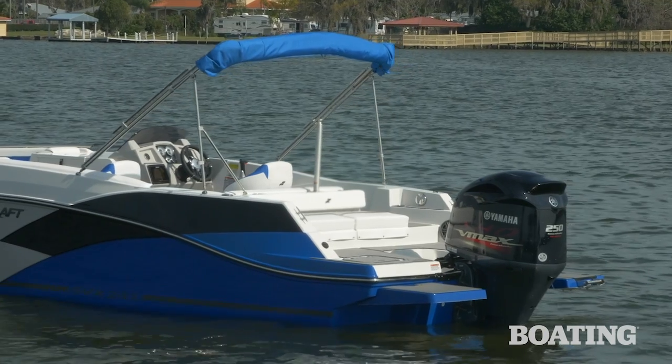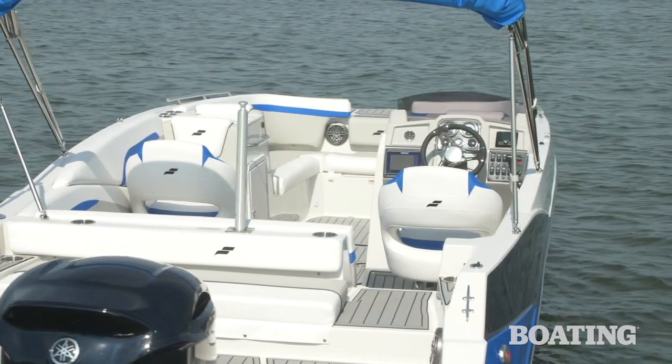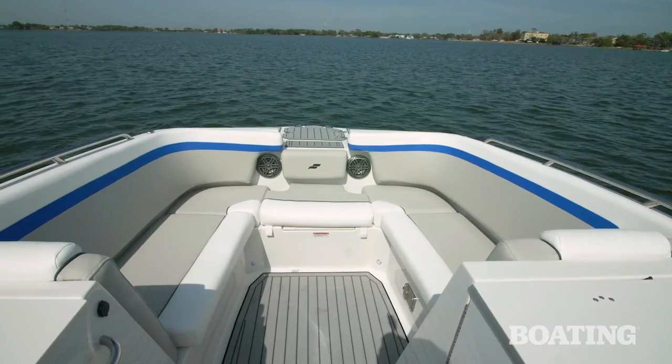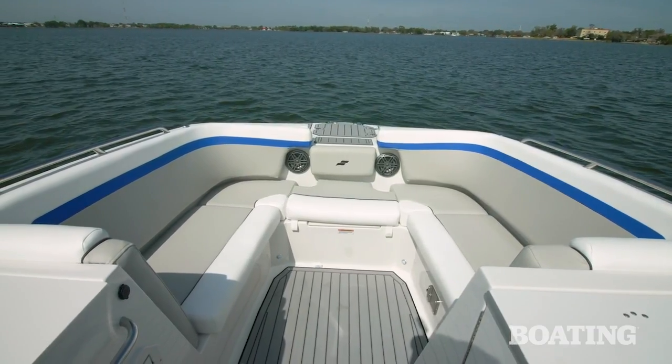Hi, I'm Randy Vance. For me, the boat du jour is this beautiful Starcraft SVX 231. This is a family-friendly deck boat with plenty of exciting performance thanks to this Yamaha 250 horsepower motor. It's got a deep cockpit for secure family riding, and it's built with some really nice components. I'd like to show you this boat right now and give you an idea of what I found on it that was so exciting, so step aboard.